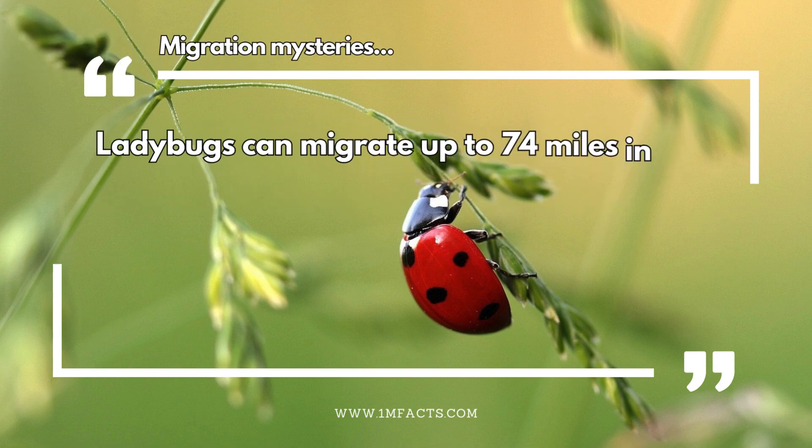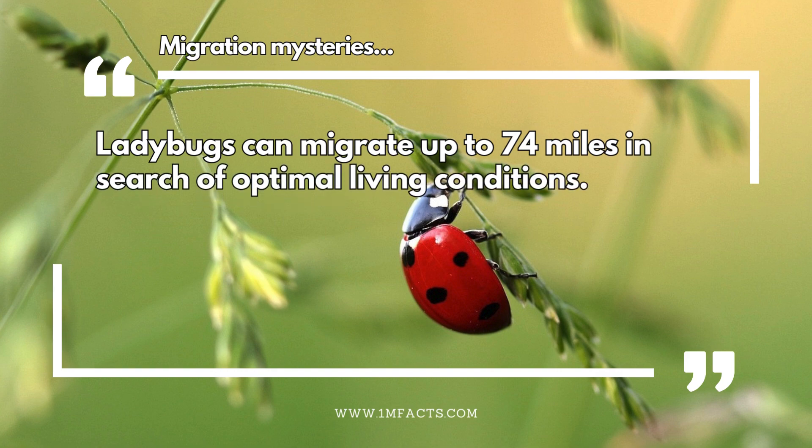Migration mysteries. Ladybugs can migrate up to 74 miles in search of optimal living conditions.